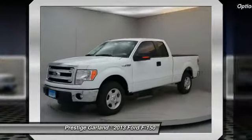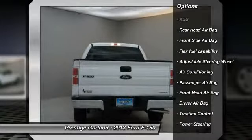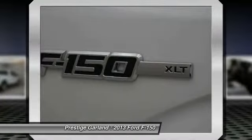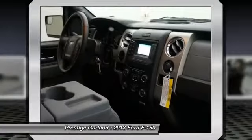Here are some of this vehicle's great options: traction control, anti-lock braking system, adjustable steering wheel, front air conditioning, driver airbag, power steering, passenger airbag, rear head airbag. This beauty will even make your house keys jealous.